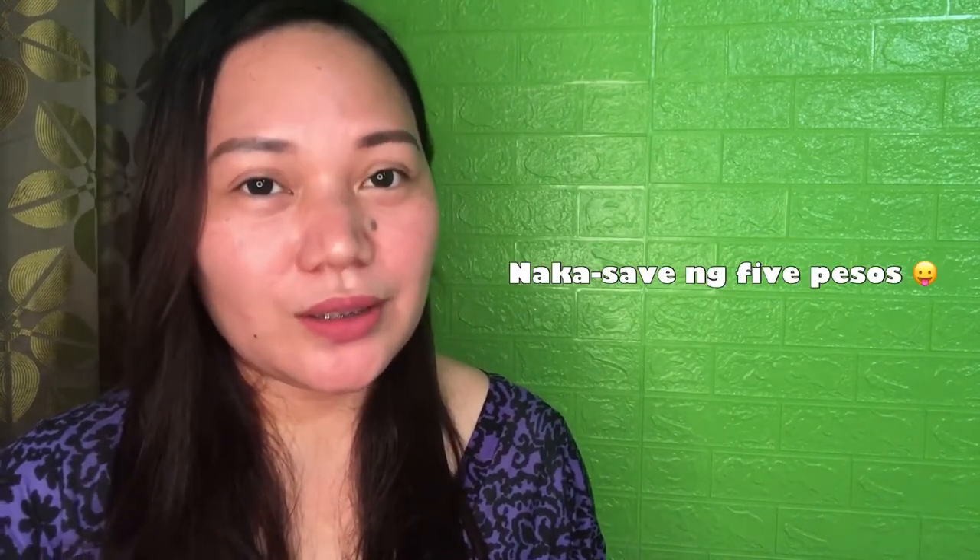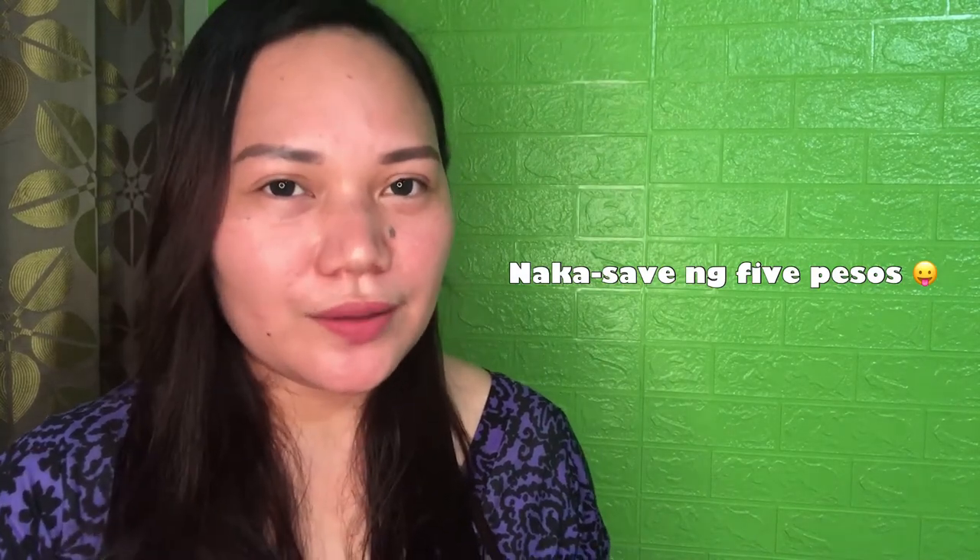I bought it on Shopee for 255 pesos plus 40 pesos shipping fee, so that's 295 pesos in total. I'll put the link where I bought it on Shopee in the description box.